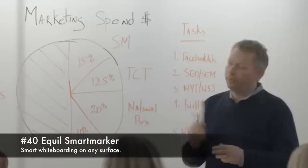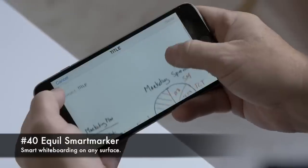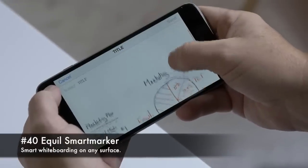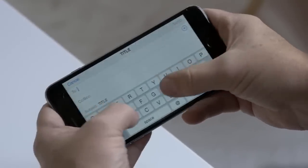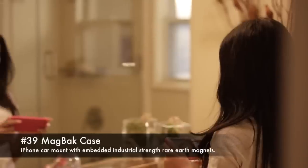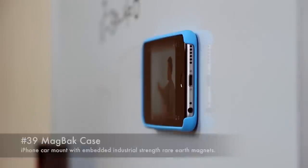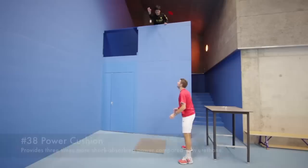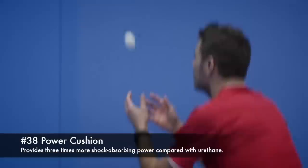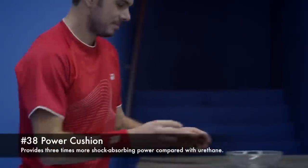40. Equil Smart Maker, smart whiteboarding on any surface. 39. Magback Case, iPhone car mount with embedded industrial-strength rare earth magnets. 38. Power Cushion, provides three times more shock-absorbing power compared with urethane.